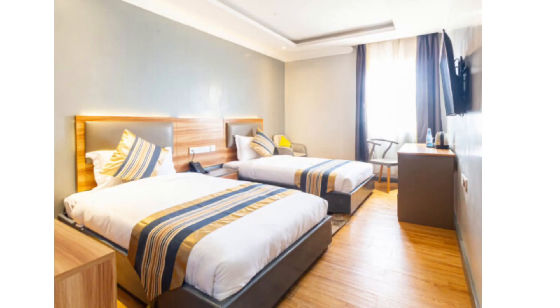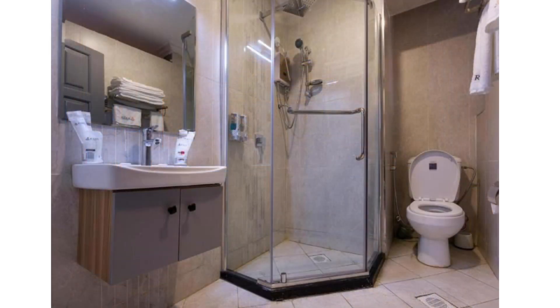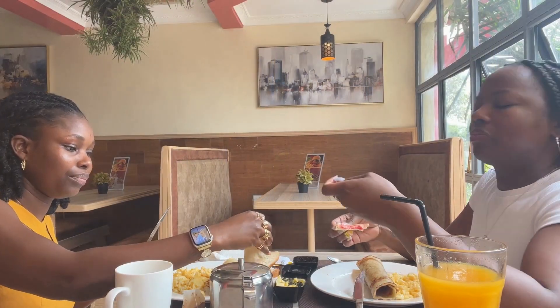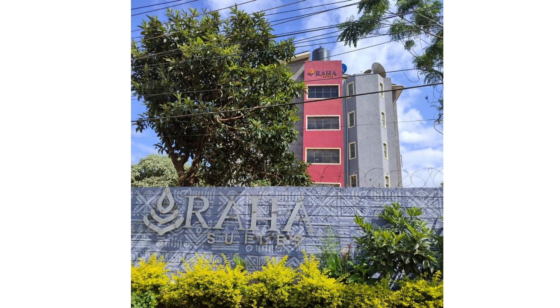For the hotels we stayed at in Nairobi, the first one was Raha Suites. We spent six days there and it cost us $230, so it was very budget-friendly. The hotel had a restaurant downstairs where you can sit down and eat, whether it's breakfast or dinner. One thing it didn't have was an elevator, so you have to go up the steps — but they do have people there who will help with your bags. They didn't have AC in the room, but you can request a fan and it works very well.